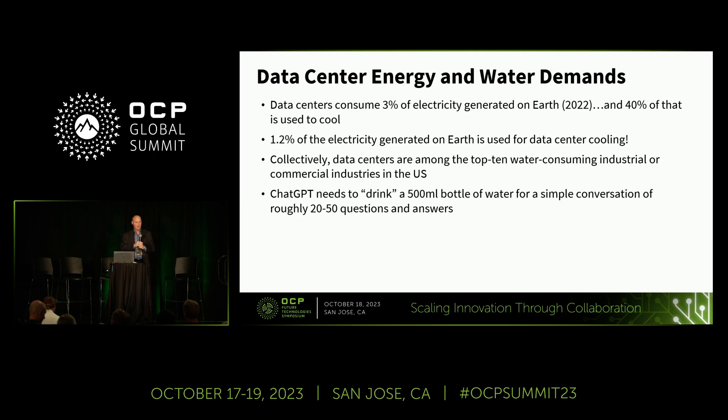This is a sustainability track, so I just want to set the stage. Most people know that data centers are using a lot of energy, and cooling also takes up a lot of energy to keep them running. If 3% of the electricity on Earth is used in data centers and 40% is cooling, that's 1.2% of the electricity generated on Earth going to just cooling of data centers. Collectively, data centers are among the top 10 water-consuming industrial and commercial industries in the U.S.